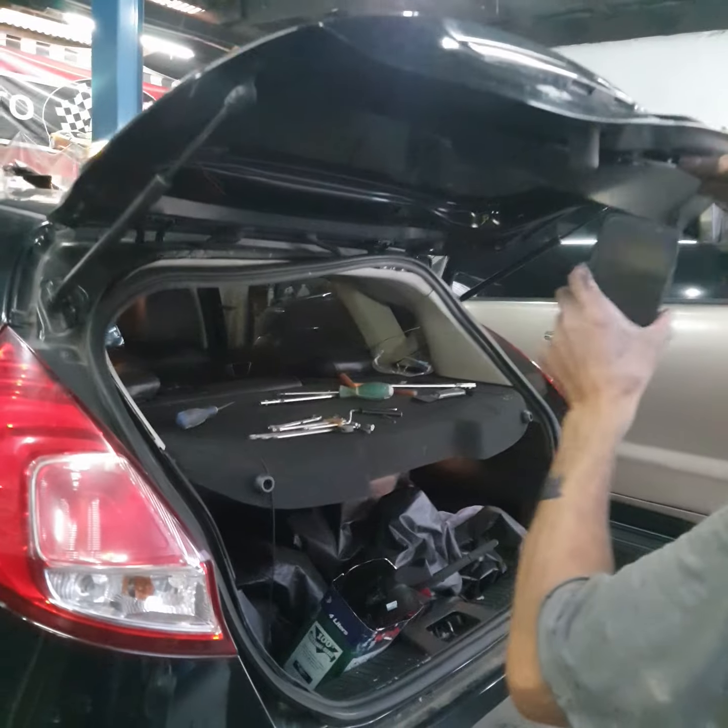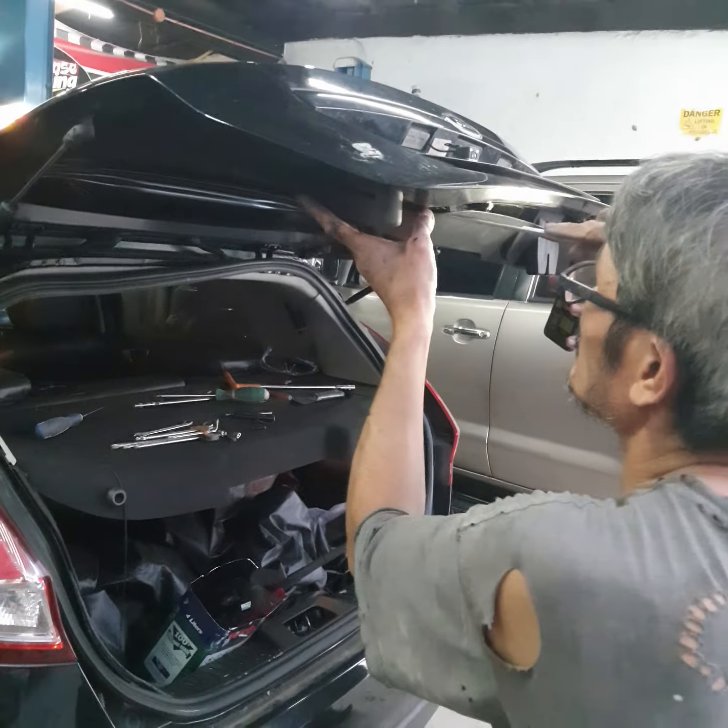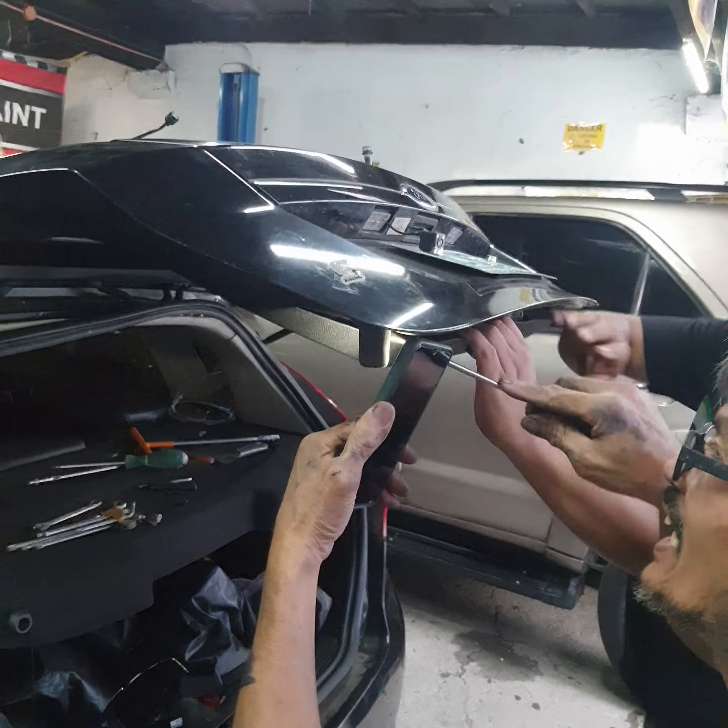And this one is the Altis. This is white — actually mas okay yung white. This is super white.